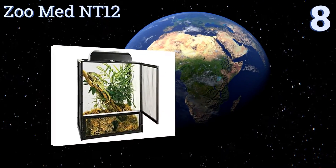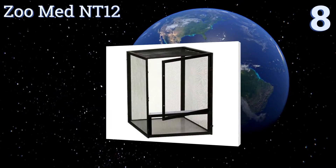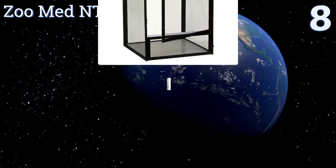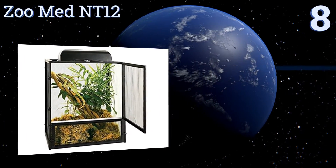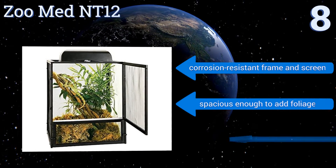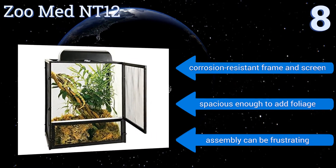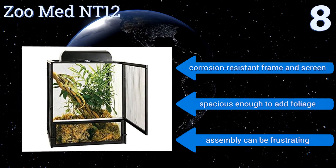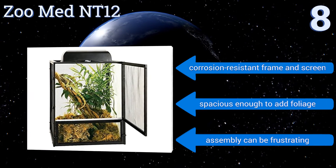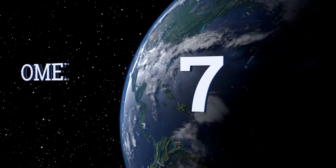Starting off our list at number eight, the Zoo Med NT12 has an open-air aluminum screen cage design that comes in four different sizes to accommodate a variety of species. It's a bit on the pricey side, though the large front door makes for easy cage access and the bottom door simplifies substrate removal. It includes a corrosion-resistant frame and screen and is spacious enough to add foliage, however assembly can be frustrating.